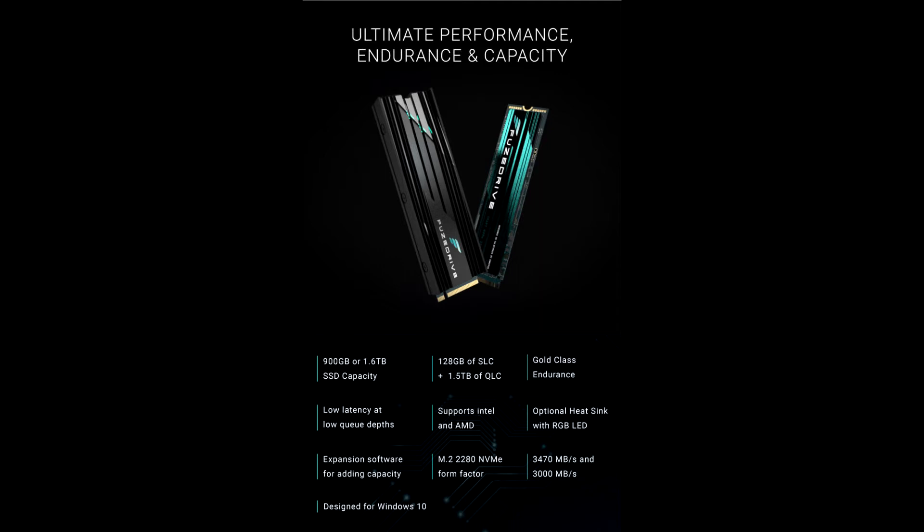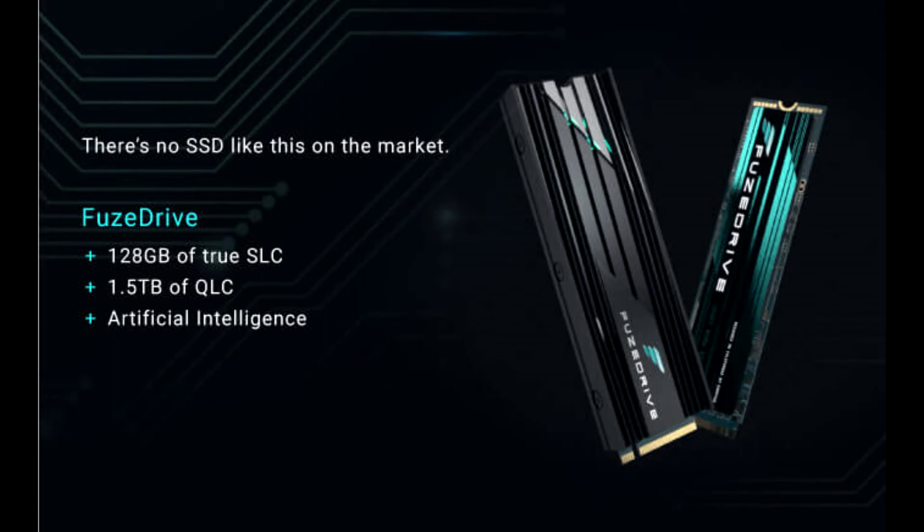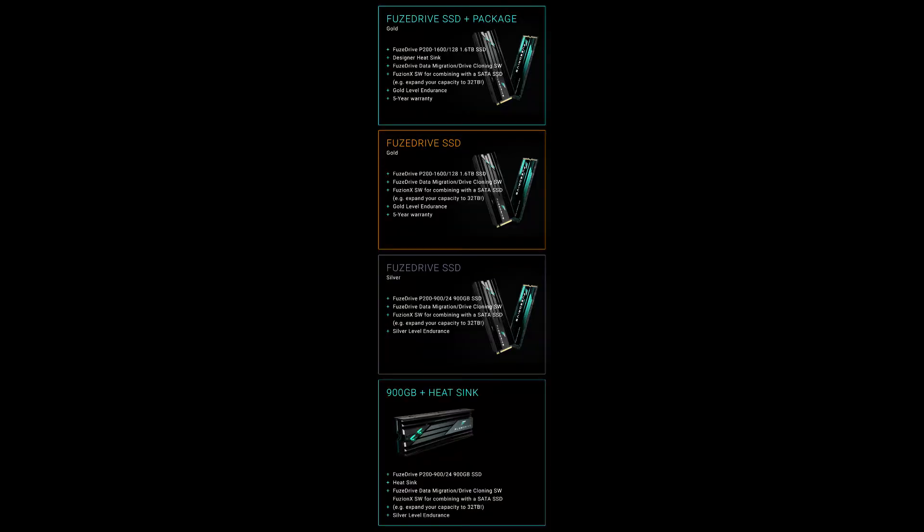The company plans to ship these drives in November. Fusedrive SSD also ships with optional expansion software that allows users to create a much larger capacity drive up to 32TB in size, or add capacity later as needed without having to reinstall your operating system or applications or move to another drive. Fusedrive blends high-endurance static SLC with QLC on the same M.2 board.